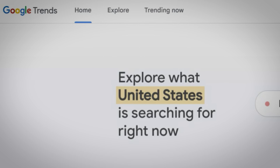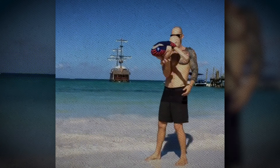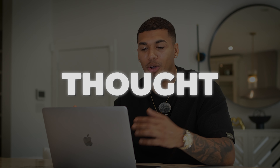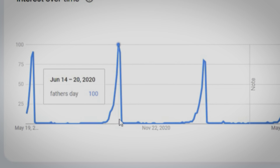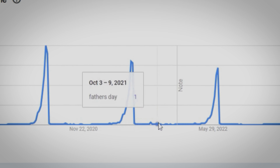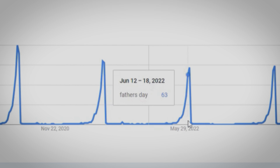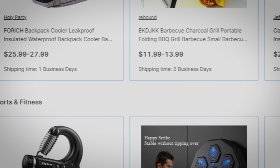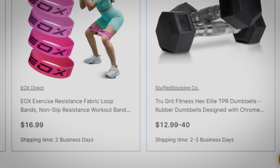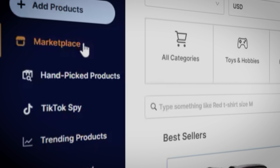Before I ever hop into any type of product research on a paid platform, I know I'm not there just to waste time scrolling through products — I can already do that for free on Facebook or TikTok. So the first thing I always do is verify some sort of trend happening on Google Trends. For example, I know that Father's Day is coming up and people are going to be looking for products to get their dads. I can verify that with data — you can see that every year around this time consumers start searching for Father's Day gifts. AutoDS also has two-to-five-day shipping options on a ton of products so you can take advantage of any quick trend.